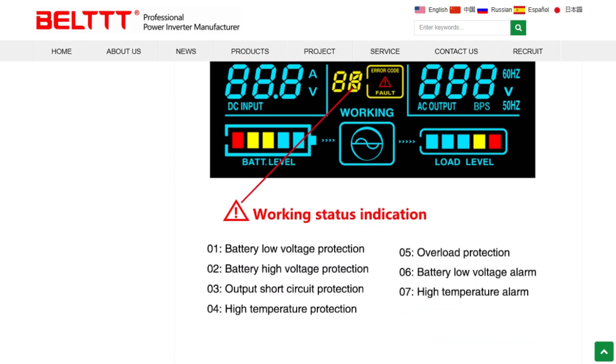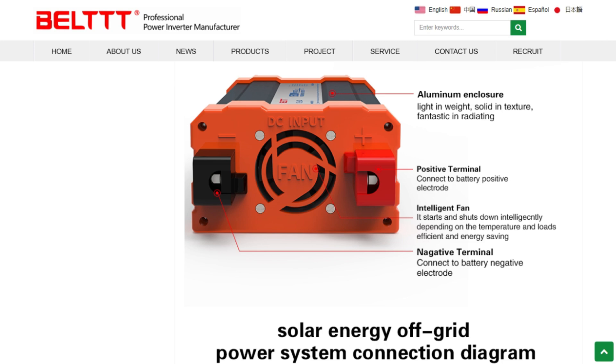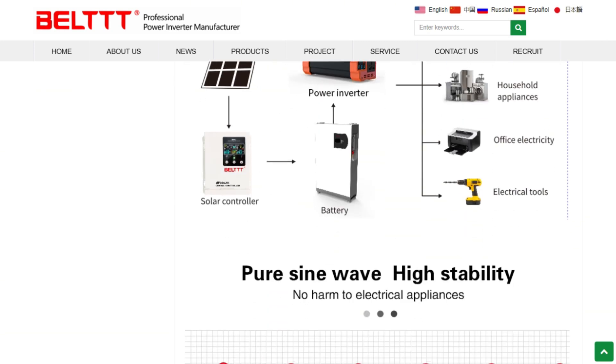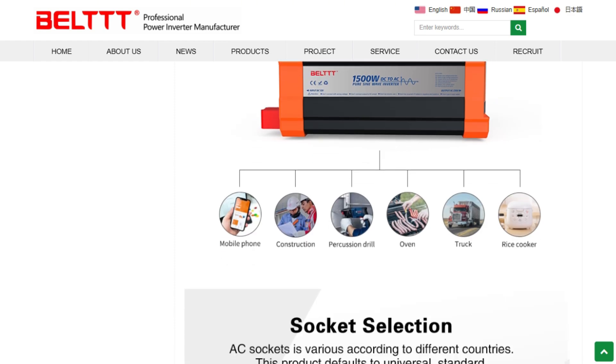Guangzhou Pujin Electronics has manufactured inverters for over 11 years. They're not some fly-by-night operation, focusing specifically on RV and marine markets with everything from vehicle-mounted inverters to solar hybrid systems.